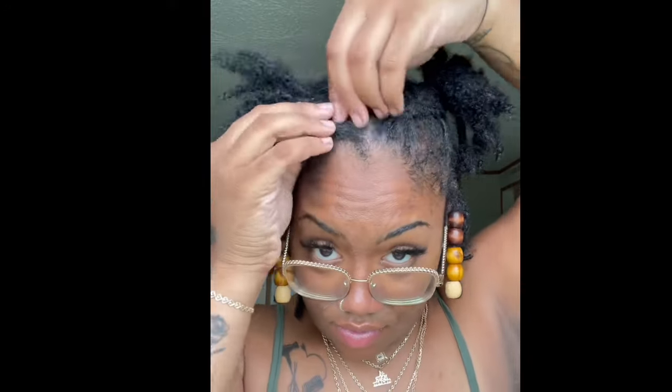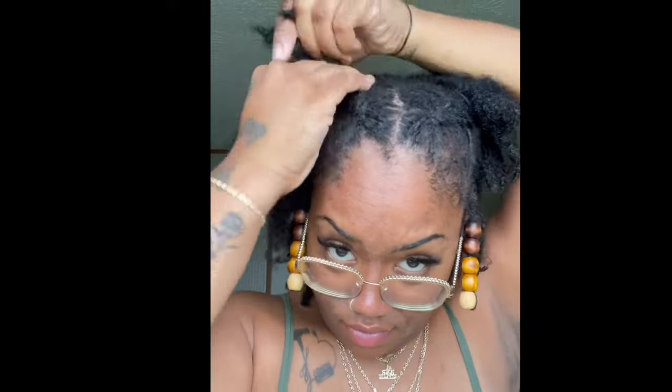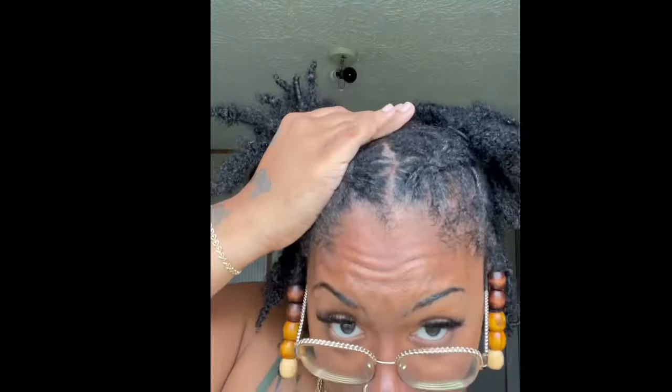I kind of prefer the cornrows. Right here I was deciding if I wanted to leave my little piece out or not, but I decided to put it back because I always have it out so I wanted to give it a little break. I just put two cornrows and when I get to the end I put them in a little ponytail — so it's like my old faithful with a little pizzazz.